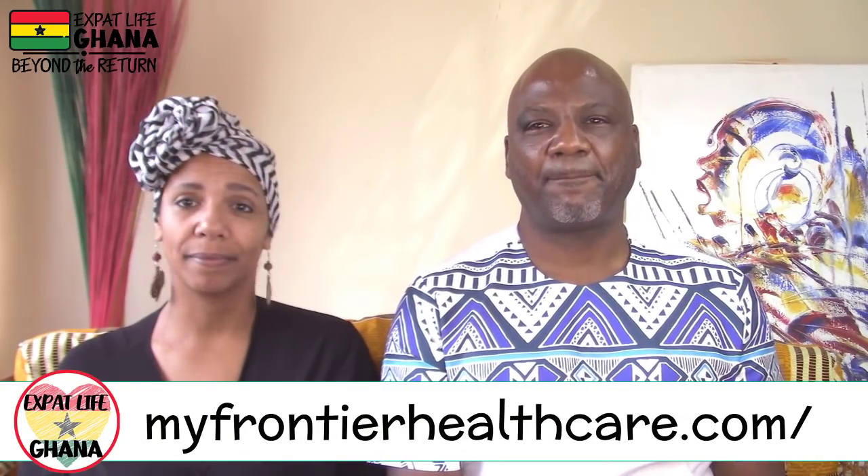If you can't prepay, you can pay on arrival, but just know that your airline might give you some grief when you're trying to check in because you haven't done it yet. The link to prepay is in the description and is at myfrontierhealth.com. You'll need the receipt from there when you arrive, so definitely have that handy. That test is $150 US dollars per person.